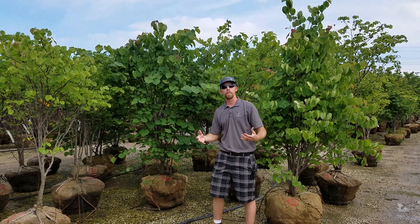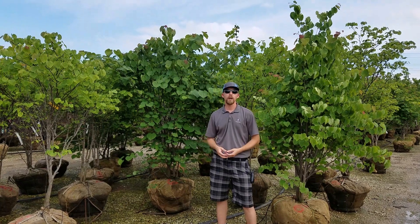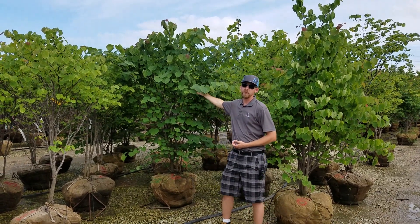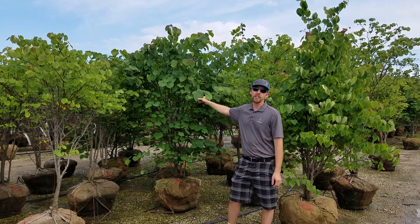Good afternoon everybody. Welcome back to Lurvey Zimbolo for another plant walk and talk. Today we're talking about redbuds. This is everybody's favorite, the eastern redbud, the old standard that's been around for generations.